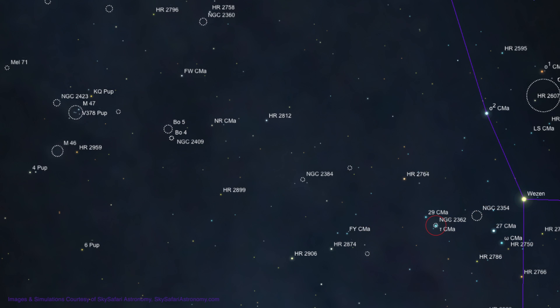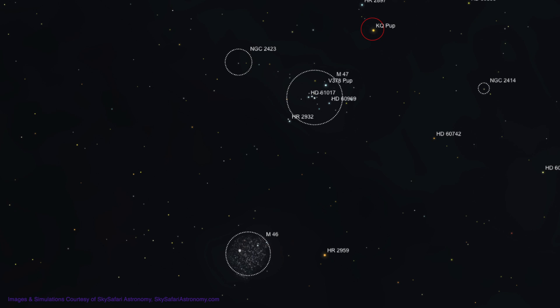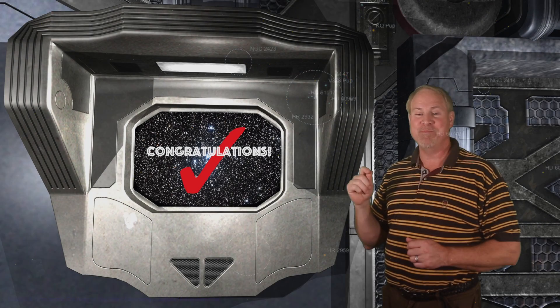Start with a quick quarter-degree move to the upper left, to 5th magnitude 29 Canis Majoris. Now move up a degree and slightly right to another 5th magnitude star. Now move 4 degrees to the left and about 2 degrees up and find yet another 5th magnitude star — we're still in Canis Major at this point. Next, move about a degree and a half to the left and slightly down to find magnitude 5.6 Nr Canis Majoris. Now move a degree and a half upwards and a degree to the left to locate 5th magnitude FW Canis Majoris. Now let's move across the border into Puppis, down to the lower left about 2 degrees to find 5th magnitude KQ Puppis. And now for the last move, slide about a half degree to the lower left and you'll be rewarded with a large grouping of stars — that'll be Messier 47.